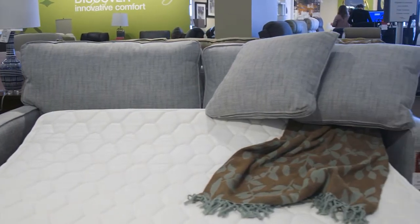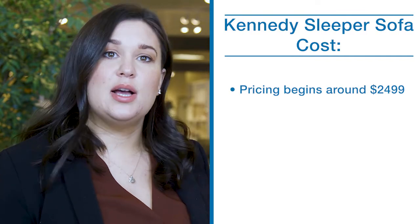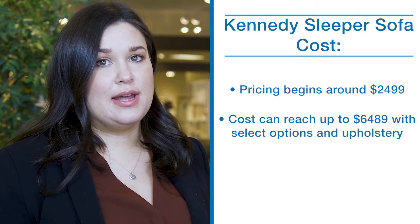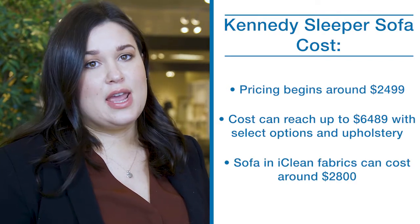The cost of your new sofa bed can vary. The size, shape, material, and mattress options will all play a part in the sofa bed's final price. Kennedy pricing begins at $2,499 and tops out in leather at $6,489. The bulk of the iClean fabrics come in around $2,800.